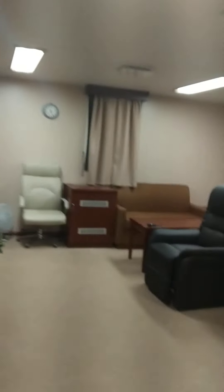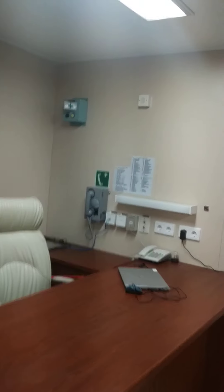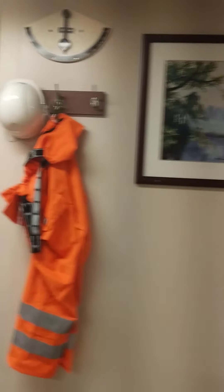It's huge, and there's a toilet and bathroom with extra features. This is the cabin — it's beautiful. This is going to be my home for the next three to four months.